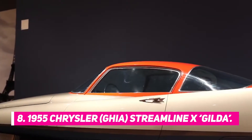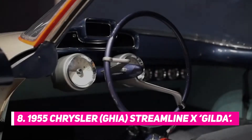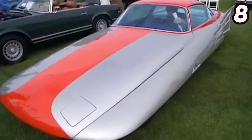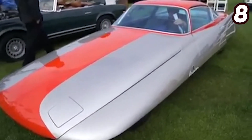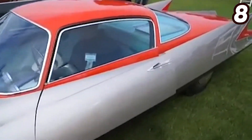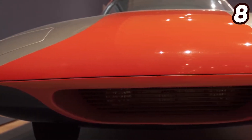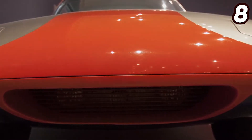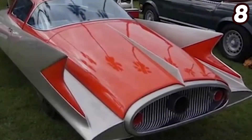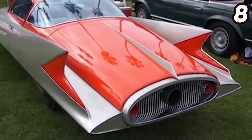Number 8: 1955 Chrysler Ghia Streamline X Gilda. Painted in a two-tone red over silver finish, the Ghia Streamline X Gilda clearly resembles a jet, which was fully intentional during its creation. The vehicle's design is heavily influenced by that of a plane because it helps increase its crosswind resistance. The car's design also represents the 1950s era where vehicles started to become more sleek.